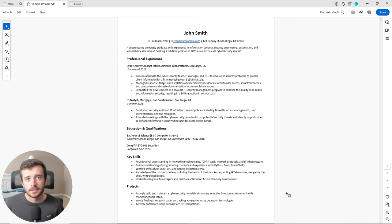Hopefully this video has been insightful in showing you how to build your cybersecurity resume and the necessary skills that professionals and employers are looking for when parsing through resumes. Until the next video, have a good day and keep at it. Thank you.